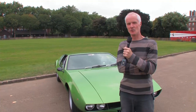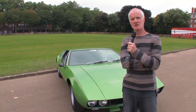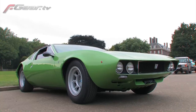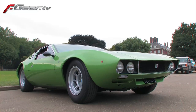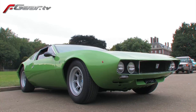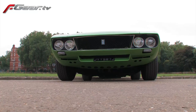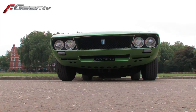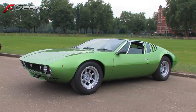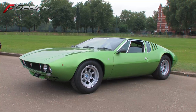My name is Jonathan Root and this is my 1970 De Tomasso Mangusta, which I bought in Italy a year and a half ago. I flew a mechanic over and we drove it back. It's a one-owner car and belonged to an Alitalia pilot who unfortunately died in a cycle race, and I bought it off his widow and family.